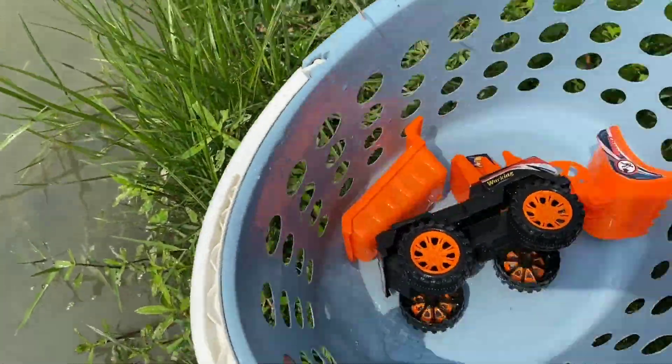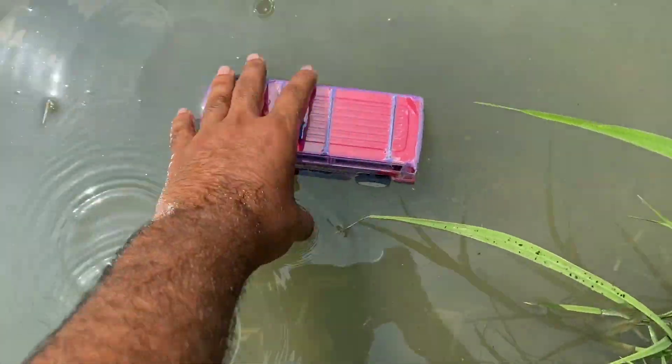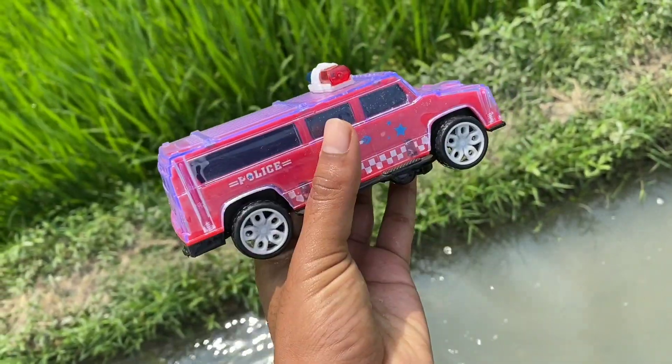Guys, I'm going to show you a collecting bucket. Wow! I'm going to show you a SUV — a police car.